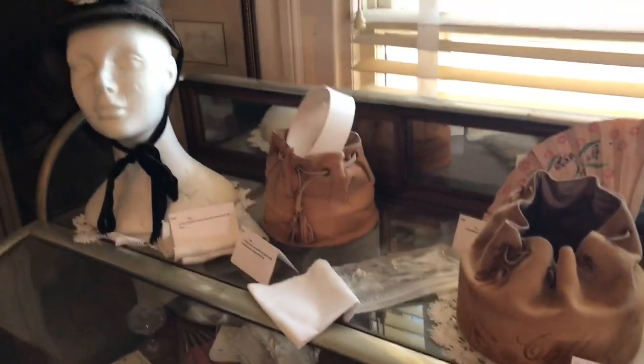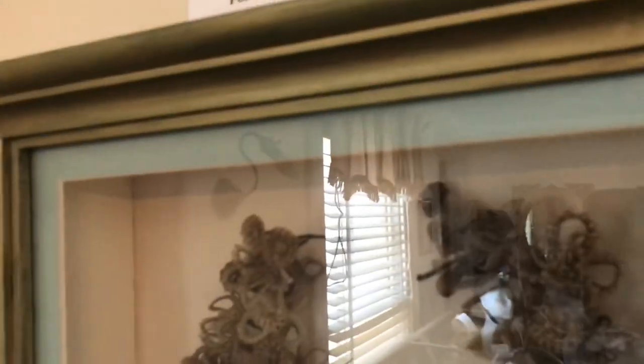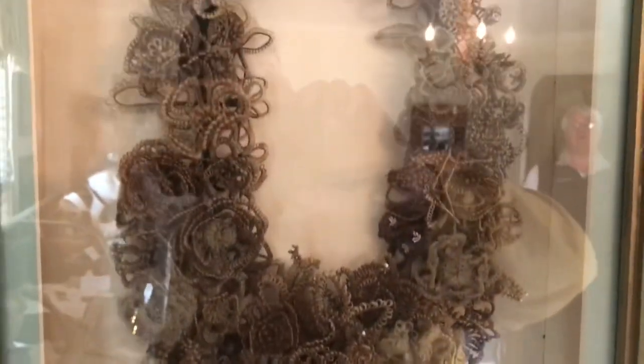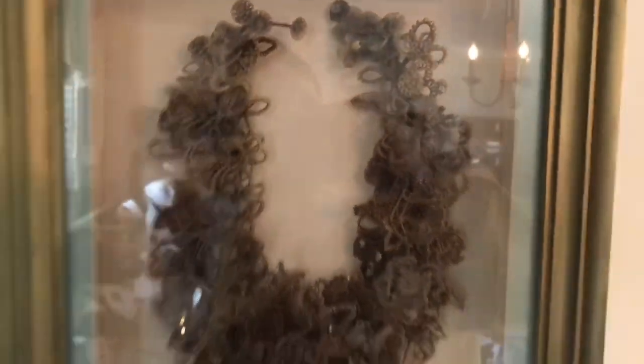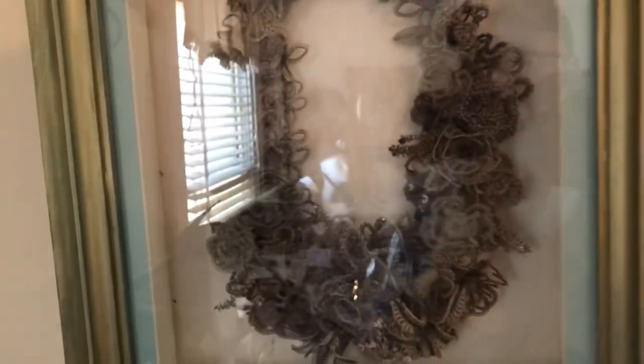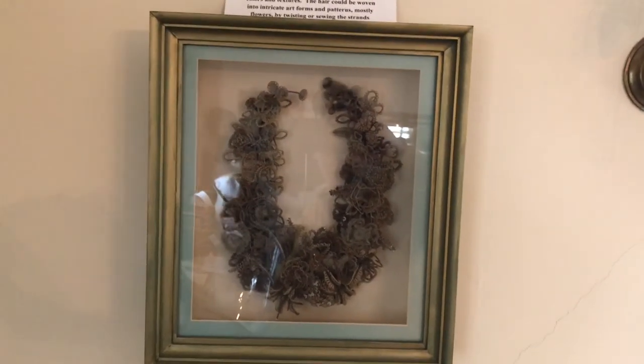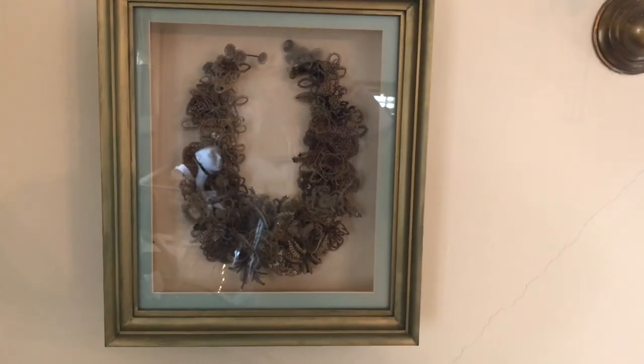Over to the far right we have a really interesting piece — it's hair jewelry and hair art. It was extremely common in the period before the Civil War to take some of your deceased relative's hair and weave it into pieces of jewelry, or in this case into a wreath that's kind of like a horseshoe, and of course for good luck it is open to the top, open up to the heavens. You would never hang a horseshoe or an item such as this upside down, or you'd be really taking your chances.